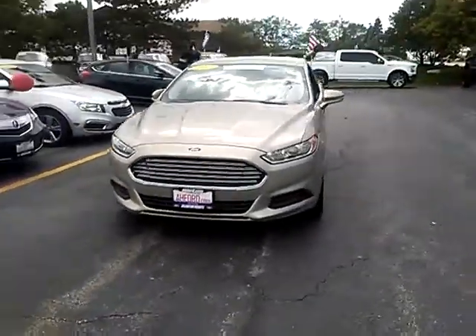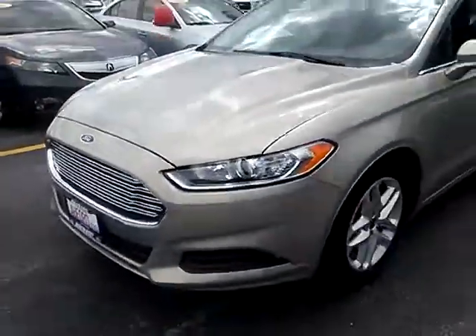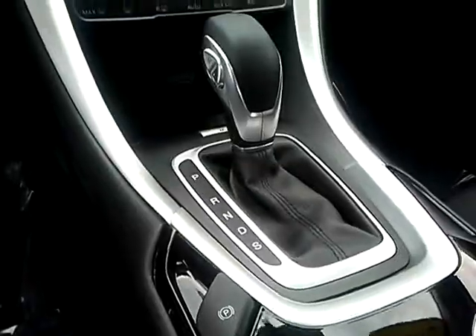The 2015 Fusion. You can have both impressive power and great economy in a Fusion, and it is priced below $20,000. This vehicle has less than 15,000 miles. Here are some of this vehicle's great options.